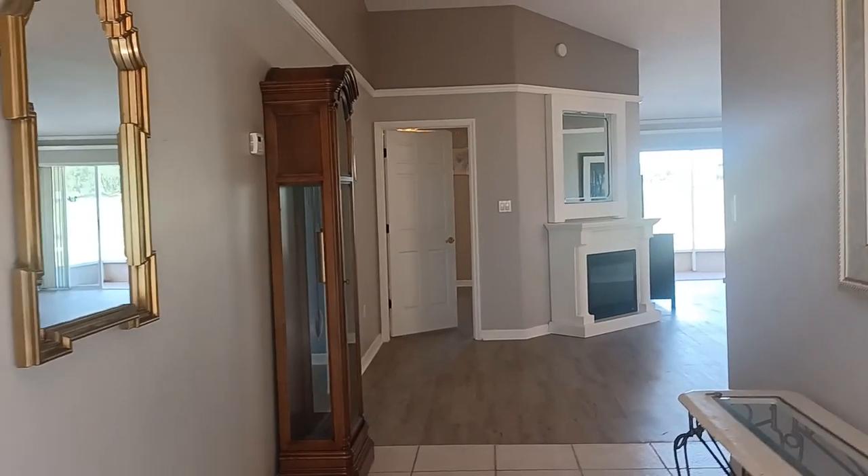This home has over 1,700 square feet, three bedrooms, two baths. When you first walk in, you're going to notice the high ceilings, the tasteful paint, the crown molding details going around there, beautiful ceilings, and nice light fixtures.